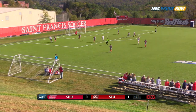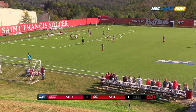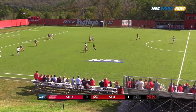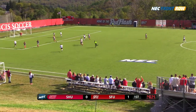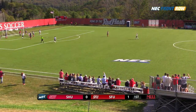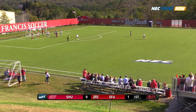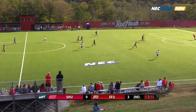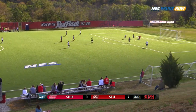McGee now with it, forward to the inside, nice cut back, left-footed shot — save. Jalico with it, looking to cut inside, through ball to McGee. She's got one target on the far side. McGee by herself — sends it across the six, sliding touch, and the Red Flash double the lead!